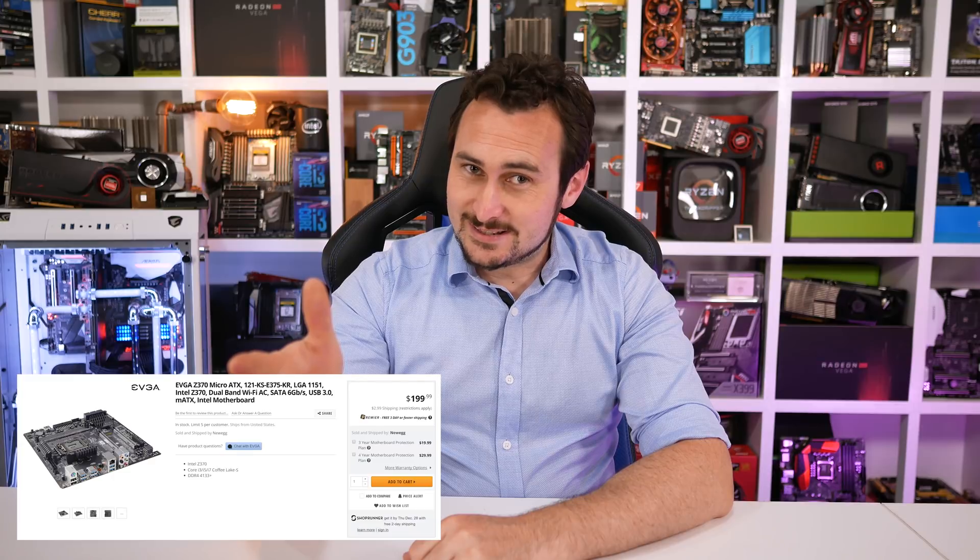Then there's the insanely underwhelming EVGA Z370-121KSE375KR. You have to wonder what it is about monitor model names that made EVGA think, hey that's pretty slick, let's do the same for our motherboards. Horrible naming aside, the price will shock you — it's $200 US, and for that you get nothing more than a single Intel Gigabit network connection, no wireless networking, basic Realtek ALC 1220 codec, standard storage, and a basic USB configuration with no Type-C. So we can skip that one altogether. ASRock and their practical little Z370M Pro 4 wins this category almost by default.